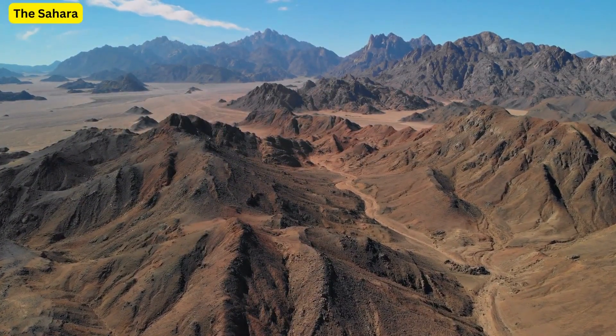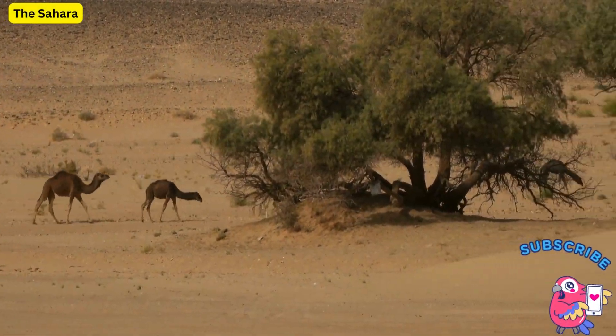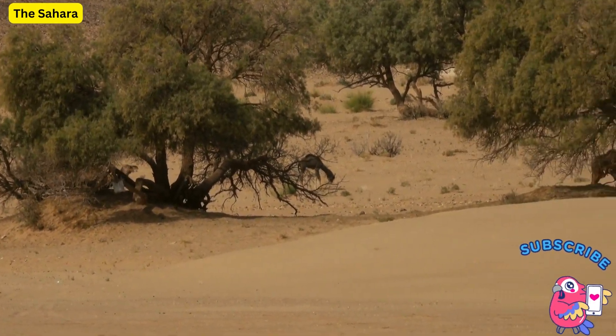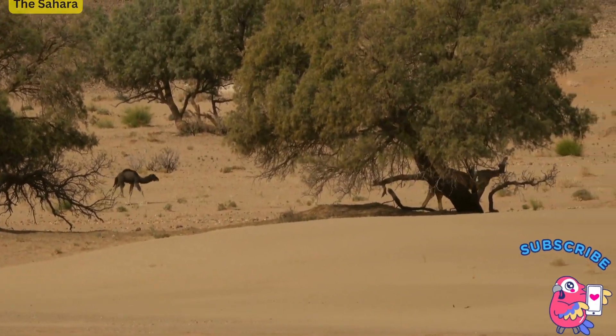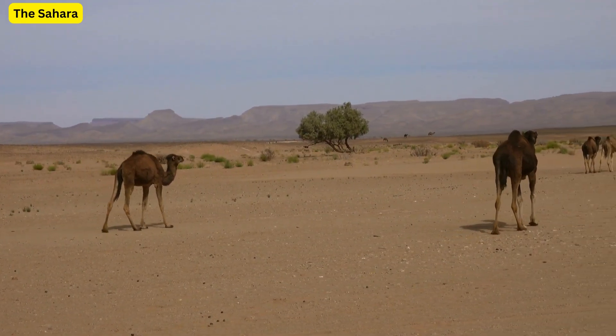Remember, every grain of sand has a story. So, until the next journey, keep exploring, and let the wonders of our world surprise you. Thank you for joining me on this desert adventure. Goodbye and see you soon.